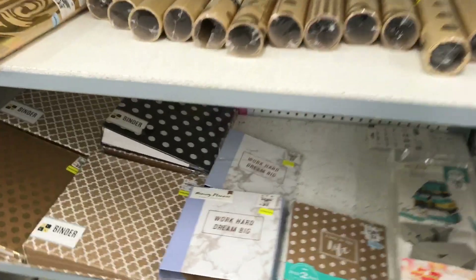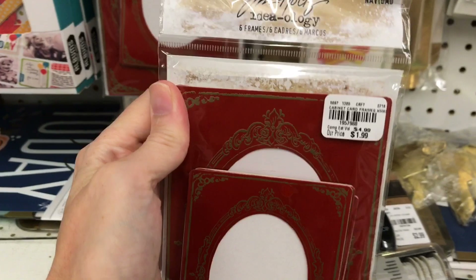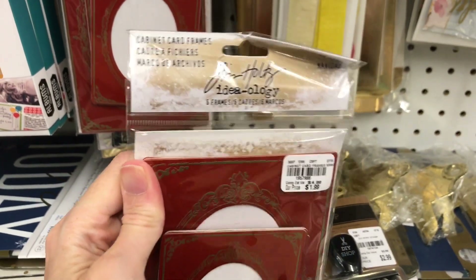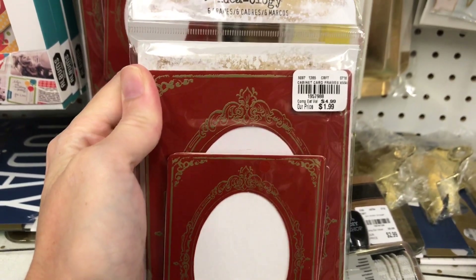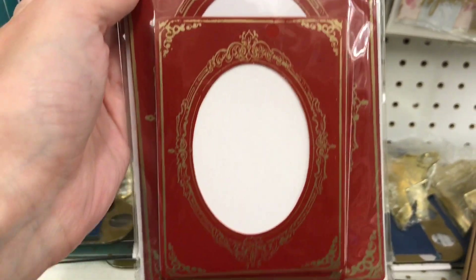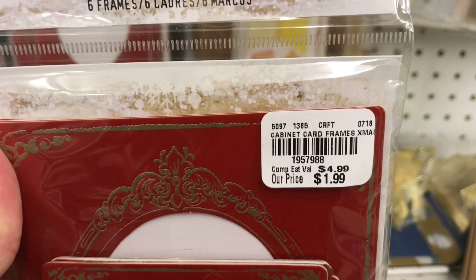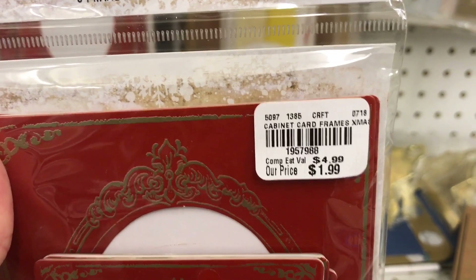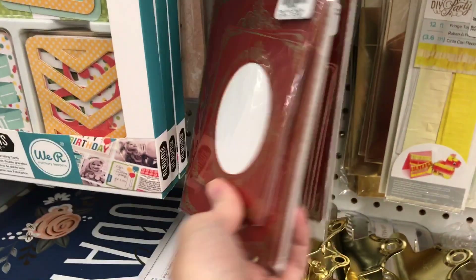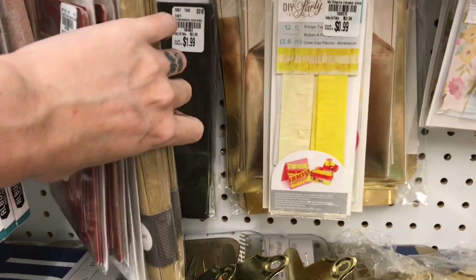Wow, they have the binders down here. I'm going to go look at the Tim Holtz and make sure I didn't miss anything. I love these frames so much — these are technically the Christmas ones, however I love this design and would use it all year long. $1.99, not bad. Of course you can get it that price at Michael's if you use a coupon, but it's nice to get it for that price just regular.